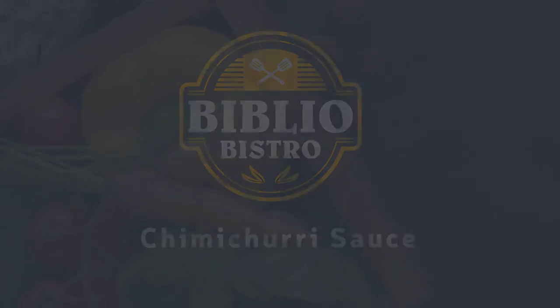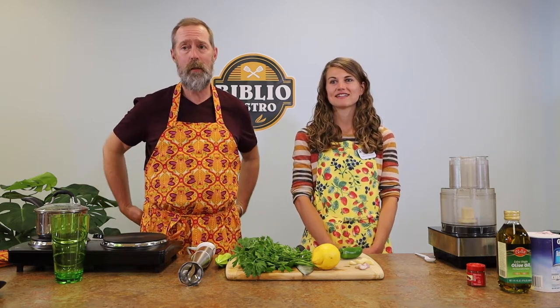Welcome to Bibliobistro. My name is Megan Jacek and I am a registered dietitian and community health educator with the Portage Health Foundation. Hi everyone, I'm Michael Stenitis. I'm the program coordinator at Portage Lake District Library.